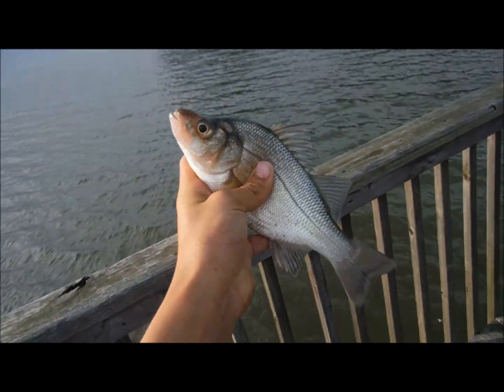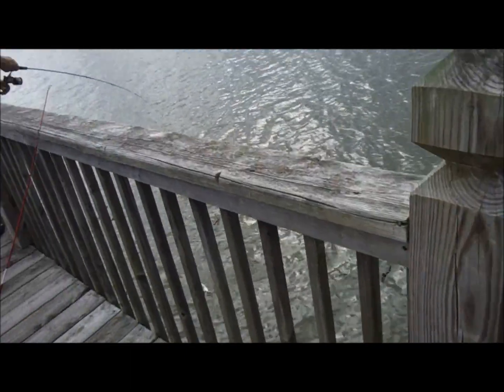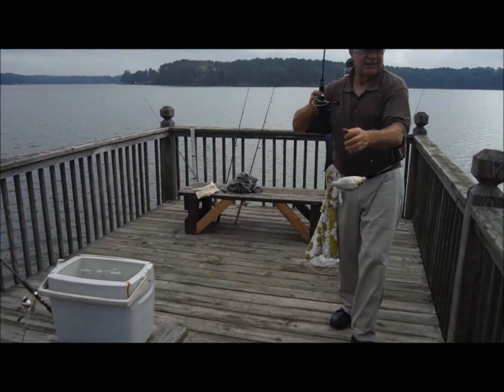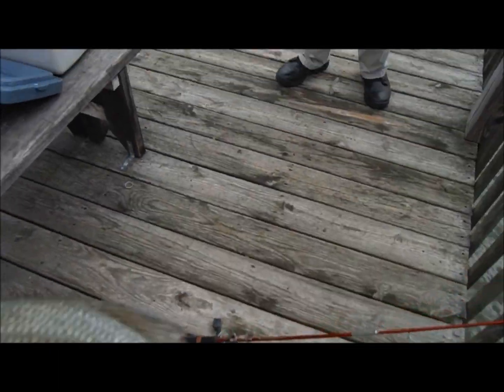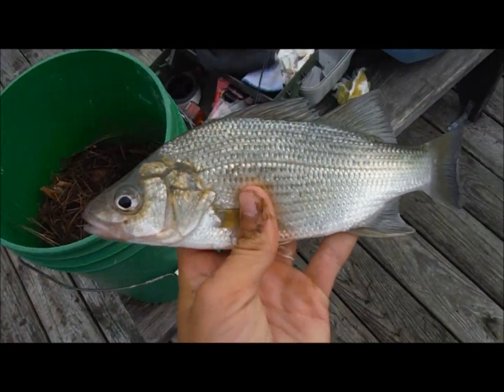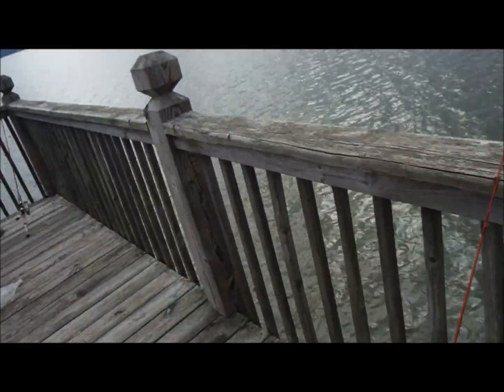Alright, here's another white bass. Well, the fishing's kind of slowed down, but we're still getting some white bass. As you can see, they're still running a little bit. Stay tuned — I don't know how many more fish we're going to get, but if we get anything else big, I'll show you.